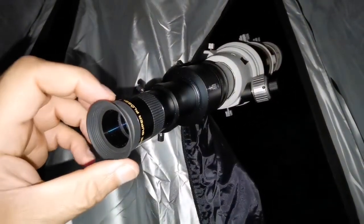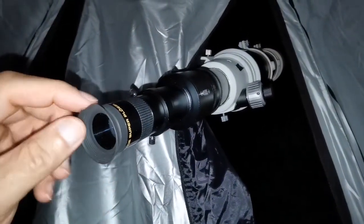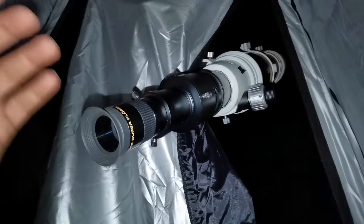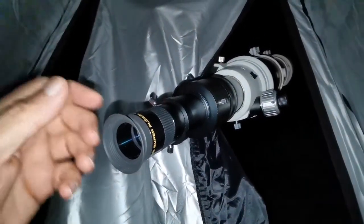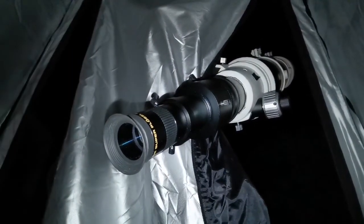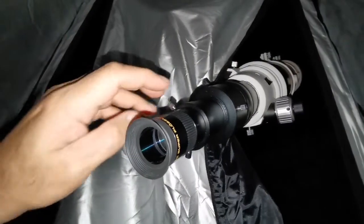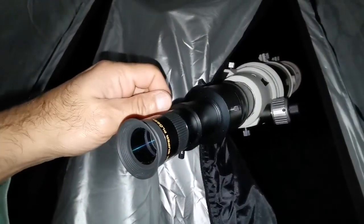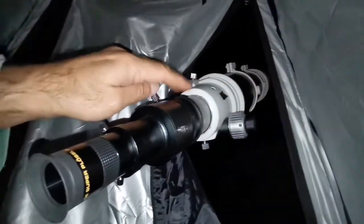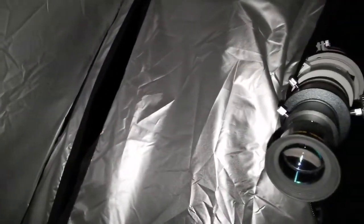This is my finder eyepiece - a super plossl 26 millimeter. It's easy to put in the eyepiece holder, just find the target, center it, and go for the high magnification. This is nice and serious - quite protected, light pollution non-existent.